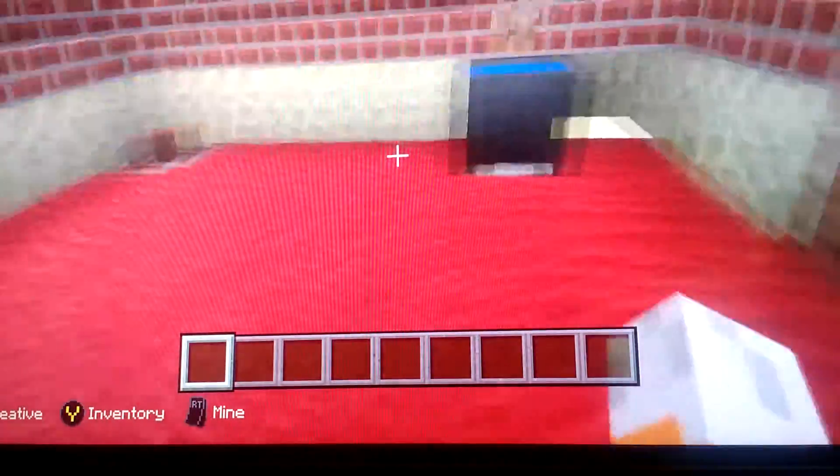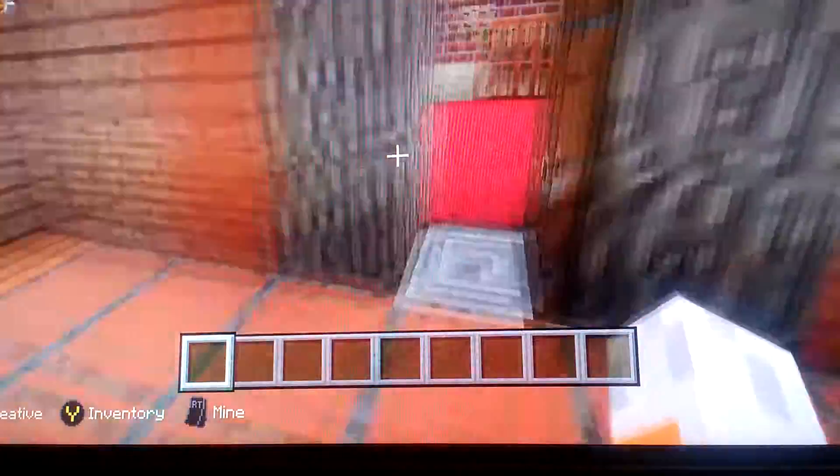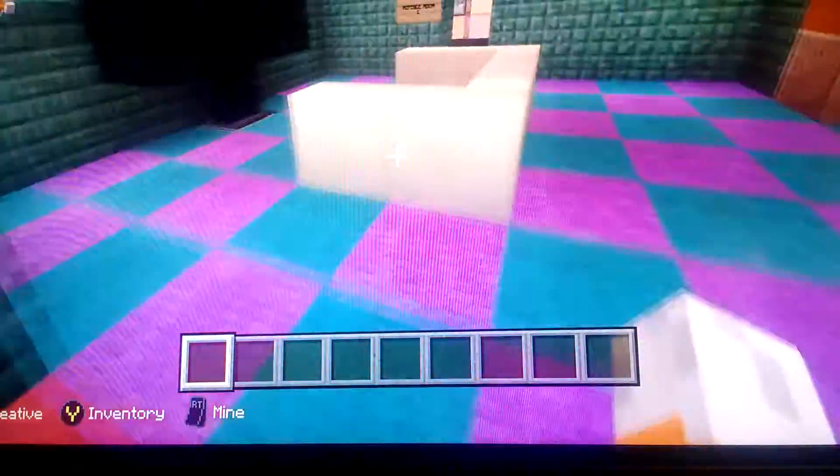Here's the kitchen. That's the sink and that's the garbage. This is the laundry room — this is the washing machine and that's the laundry basket.